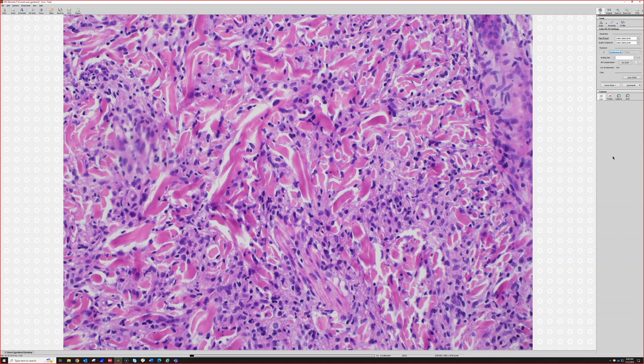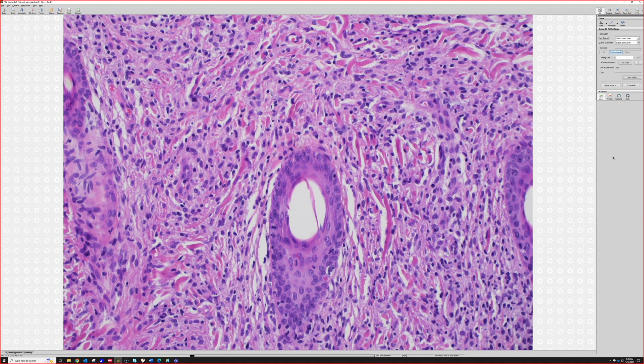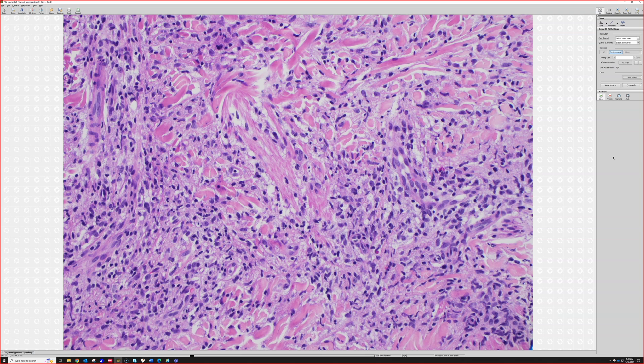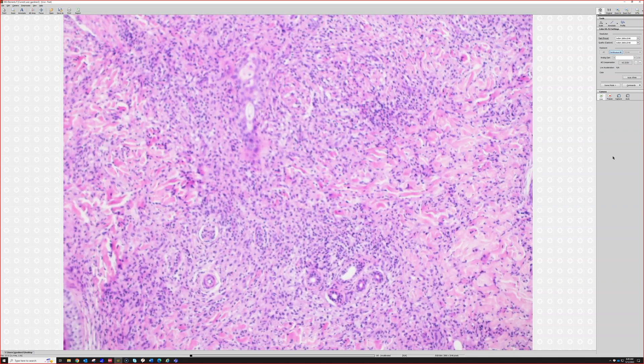This was a solitary papule on the face of a child probably. So: foamy histiocytes in sheets in the dermis, with scattered eosinophils, some lymphocytes, and a little bit of spindled fibroblasts and fibrotic collagen in the background. Maybe granuloma faciale? That's one thought — and it does fill the dermis just like granuloma faciale. But the one thing we're missing is neutrophils. With granuloma faciale I almost always see neutrophils scattered throughout, which is a very unusual pattern of inflammation. So that's a great thought, but we're missing that key feature.